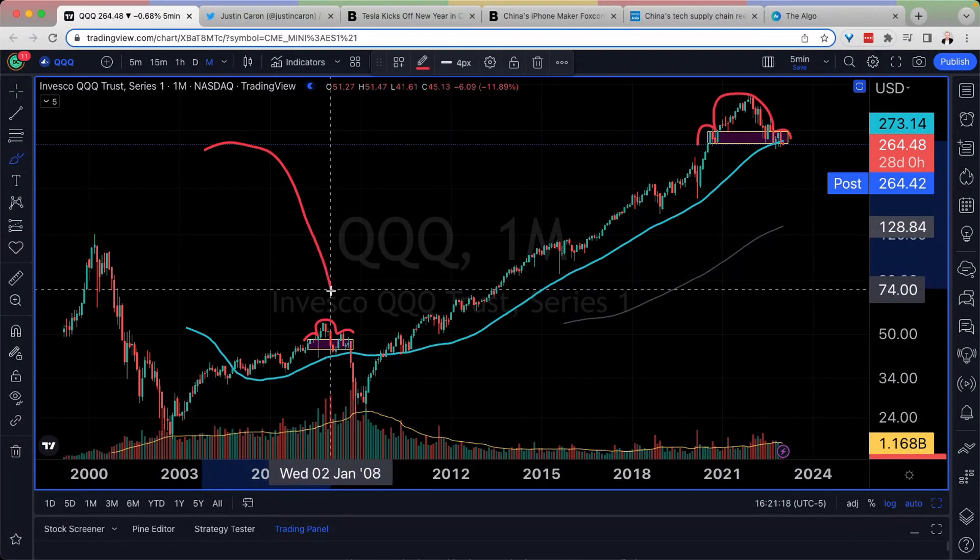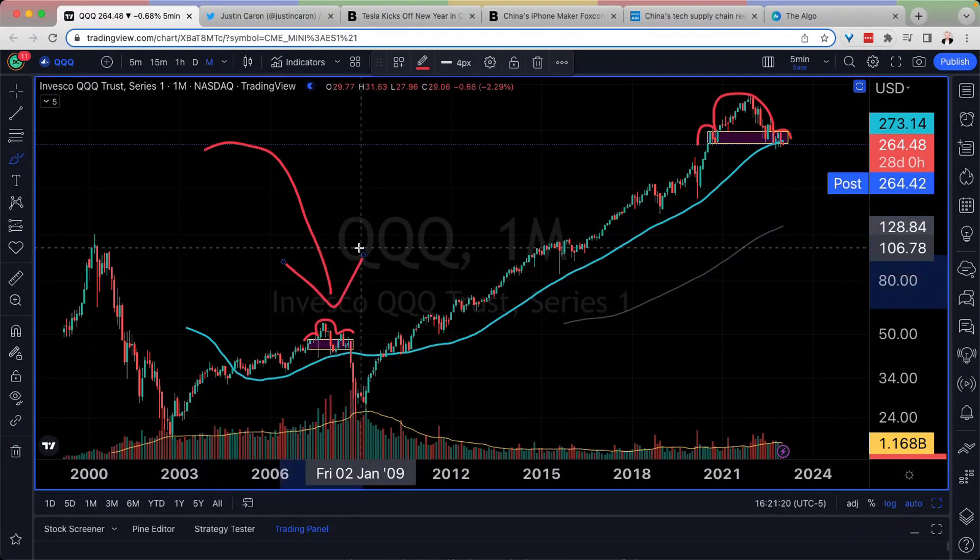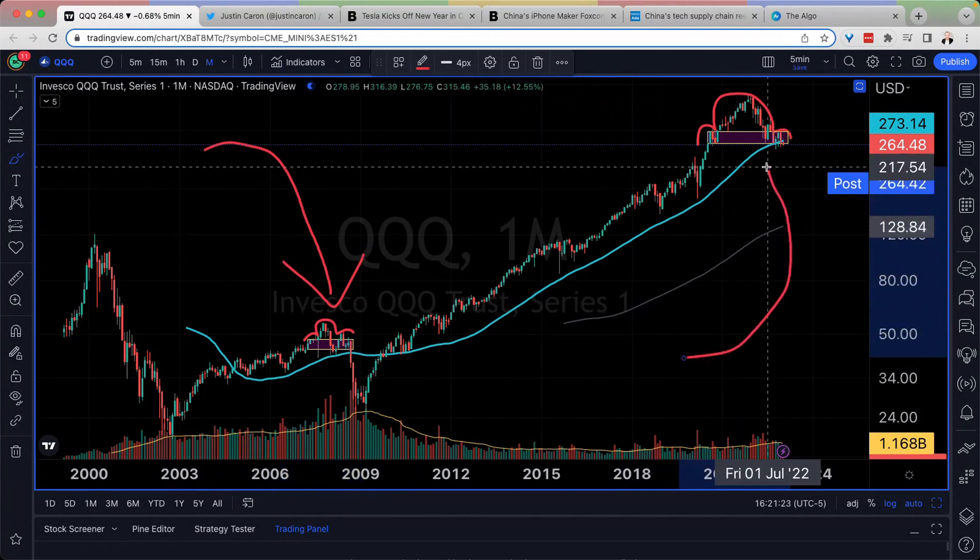Hello, YouTube. History tells us that we are at a pivotal moment on the S&P 500 and the NASDAQ because there might be more pain ahead.